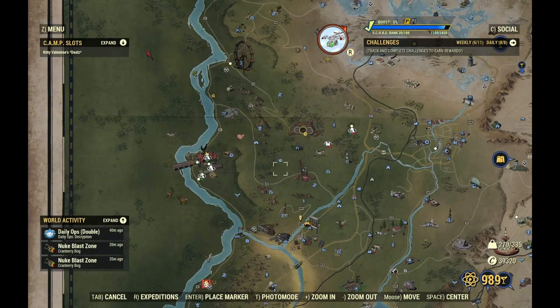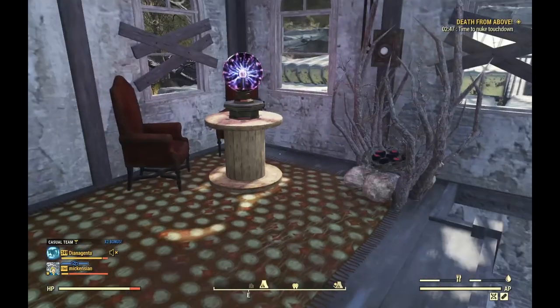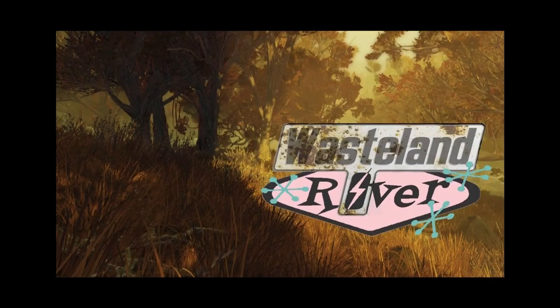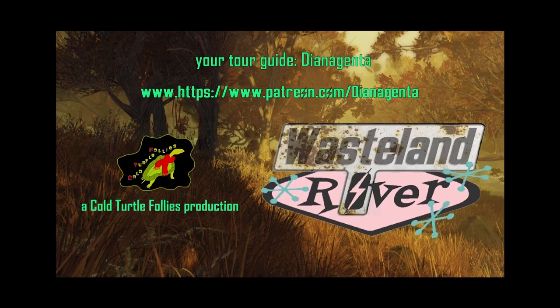So that is Vymelvicious's camp, and I'll see you around the wasteland, I hope. Bye!